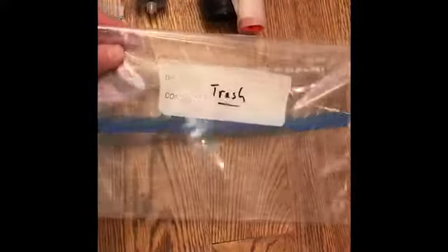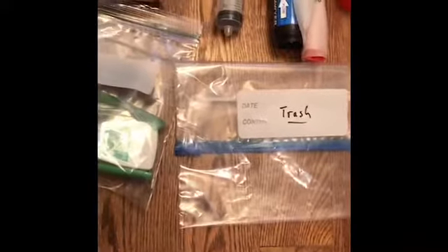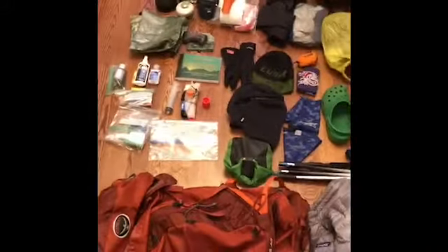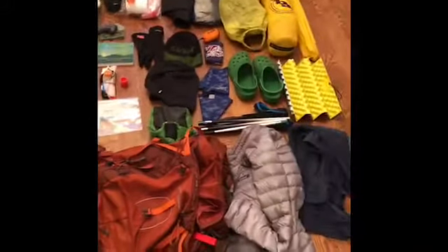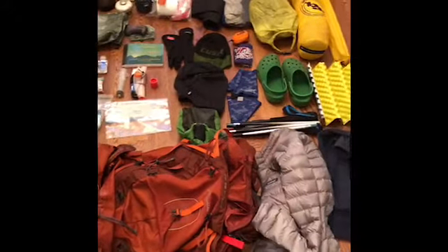And over here is just a gallon plastic bag that will be my trash bag along the trail. That is really everything that I'm bringing, except for the clothes on my back — just a SmartWool top, pants, socks, and sock liners.